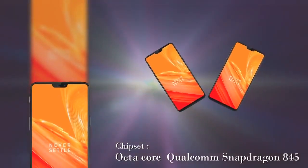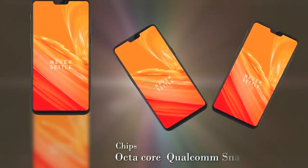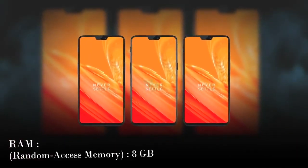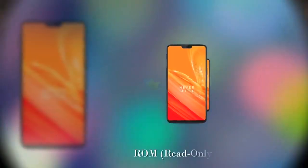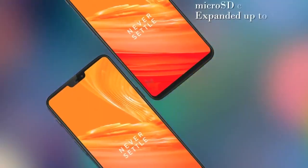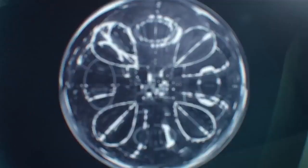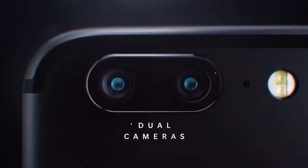The device is powered by an octa-core Qualcomm Snapdragon 845 chipset paired with 8GB of RAM and 256GB of storage. According to CEO Pete Lau, the firm is also rumored to be working on a cheaper variant with 6GB of RAM and 128GB of internal storage.